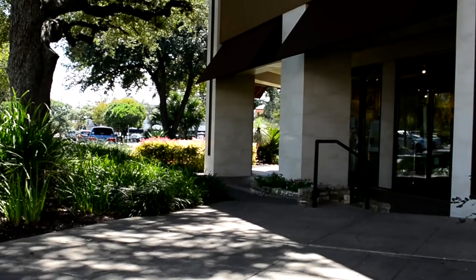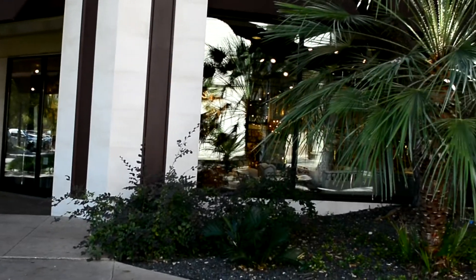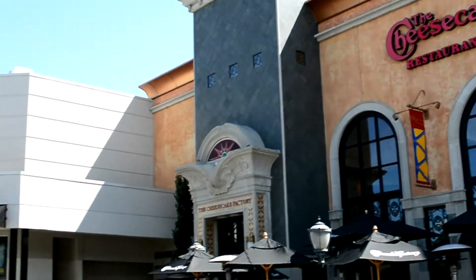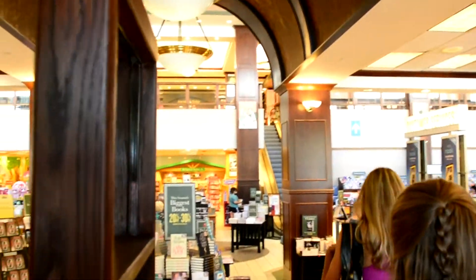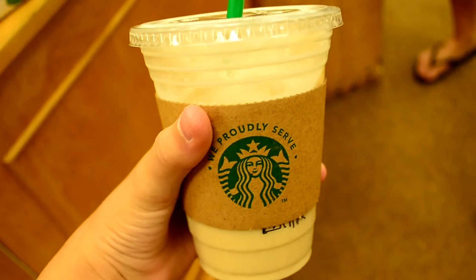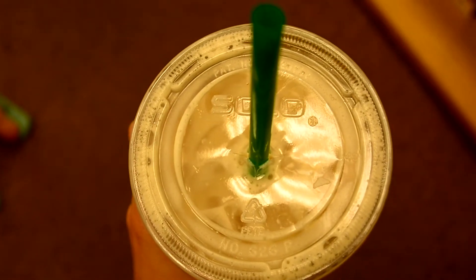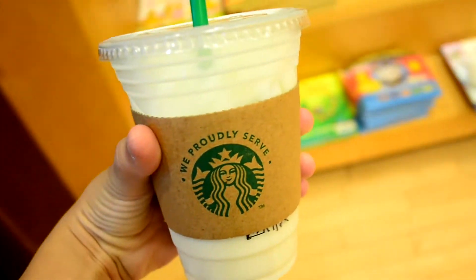So on this day we decided to go and window shop just to have fun. I really wish we went to Cheesecake Factory but we didn't. Anyways, we just went to like bookstores and random stores. And I got Starbucks — I did not get a pumpkin spice Frappuccino, I actually got an iced caramel latte. I think that's what it's called. It was so good.